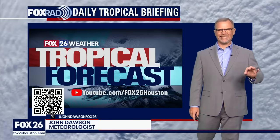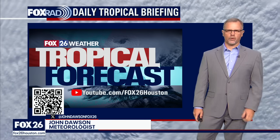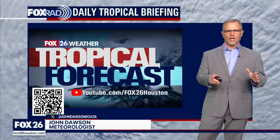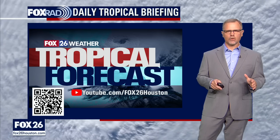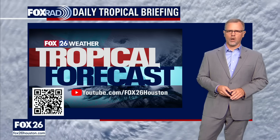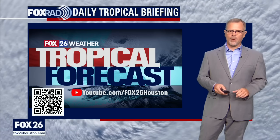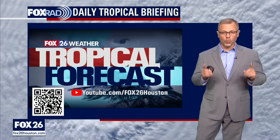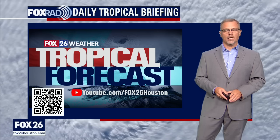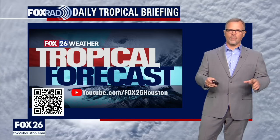Hi, meteorologist John Dawson here — this is the Fox 26 tropical update designed just for YouTube. Glad you found us here on the YouTube channel. We are going to continue talking about the latest in the tropics, and right now things are getting very interesting in the Gulf of Mexico. If you're in the state of Florida or southeastern portions of the U.S., it's time to start paying attention and getting ready for a potential hurricane landfall — because that's what Adelia looks like it wants to do right now.